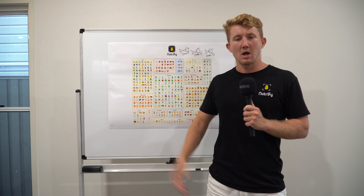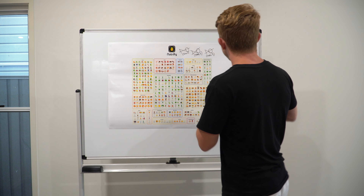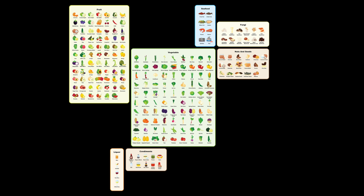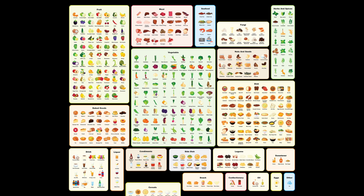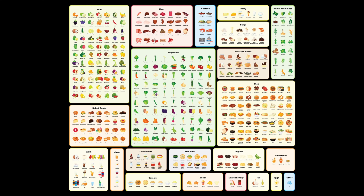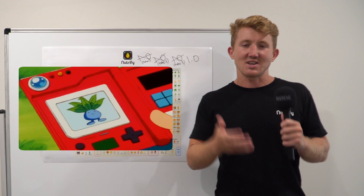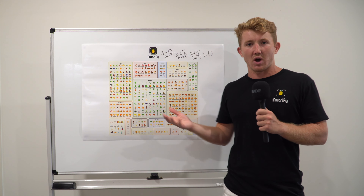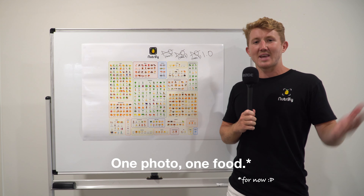Nutrify's philosophy is simple: make learning about food fun. In version 1.0 there are 420 different foods to identify, each with a beautifully custom-designed icon across 22 different food categories. If you've played Pokémon before, you know the Pokédex identifies one Pokémon at a time — and it's the same with Nutrify. One photo, one food. Let's go see how it works.